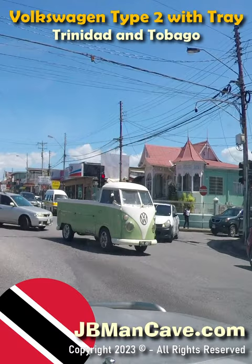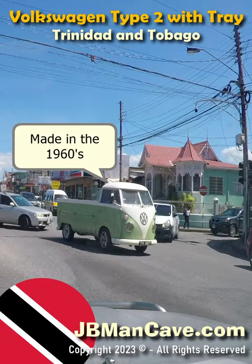While driving down the road, I saw this Volkswagen — I believe it's a Type 2 van, but it has a tray.